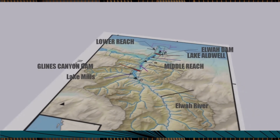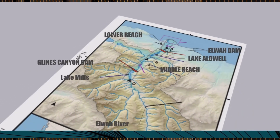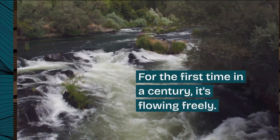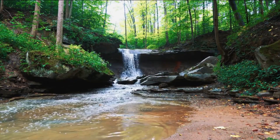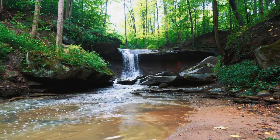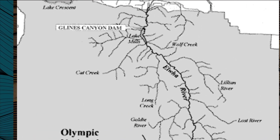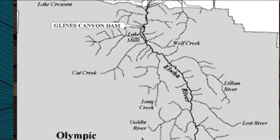First, let's see the example of the Elwha River in Washington state. For the first time in a century, it's flowing freely. The removal of the Elwha and Glines Canyon dams marked the biggest dam removal project in US history.